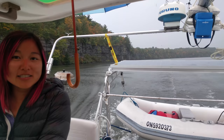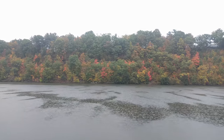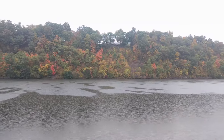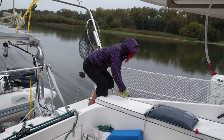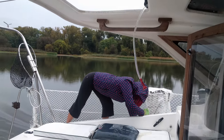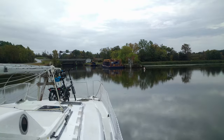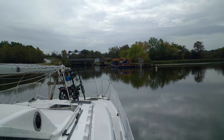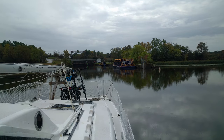The trees decided to all change colour overnight. With the downfall, Diana took the opportunity to scrub the decks. We passed our good friend the Grand Erie again, and we're at the first of the guard gates — guard gate two.